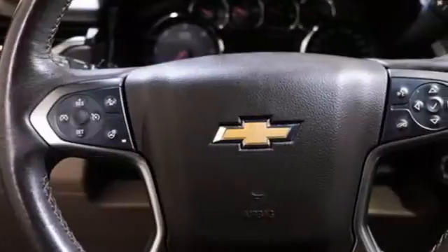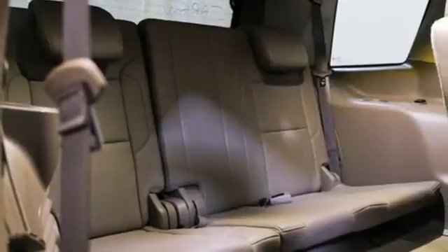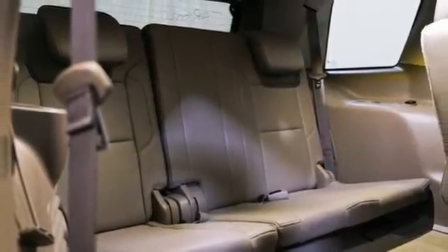V8 engine, dual-zone climate control, entertainment system with Blu-ray and digital media, auto-dimming rear view mirror, heated steering wheel,